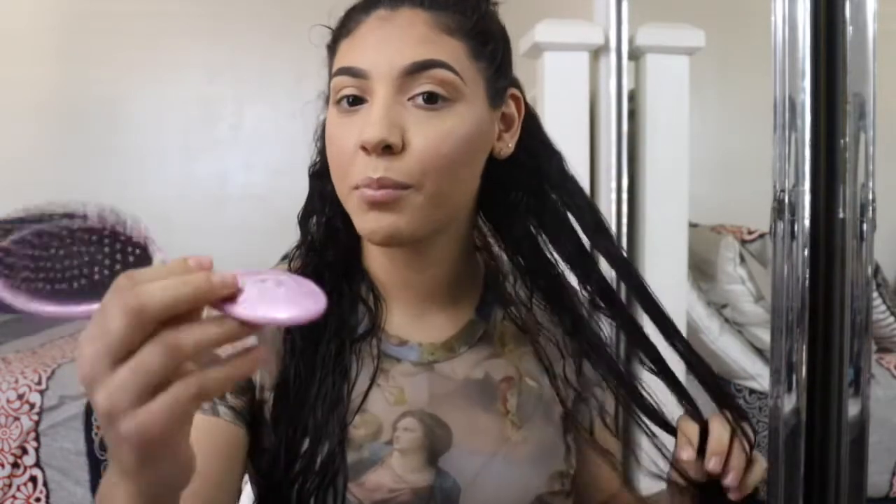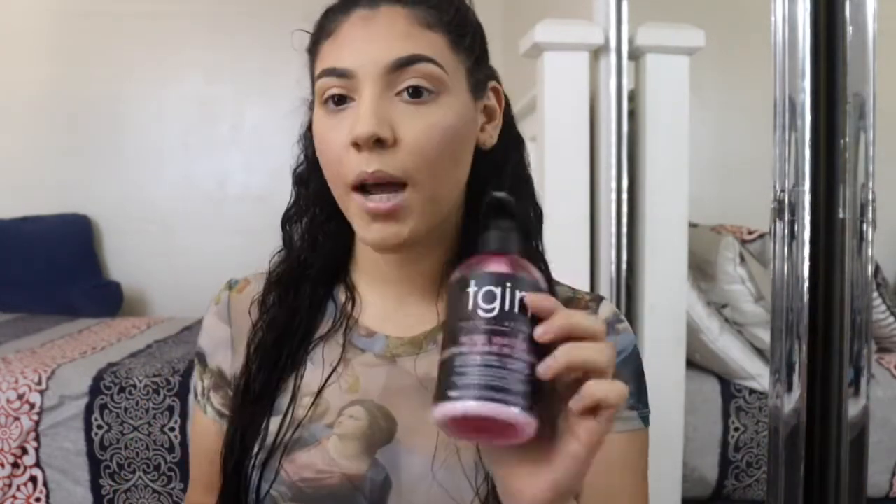I'm using a Wet Brush — that's the brand name, 'Wet,' right here on the brush, though it's a bit faded. Just to clarify, the brush is not literally wet! I wanted to clear that up in case some of you didn't know. Now I'm going in with the conditioner.